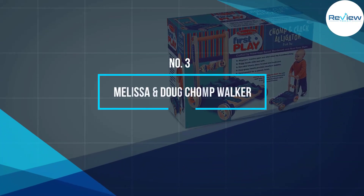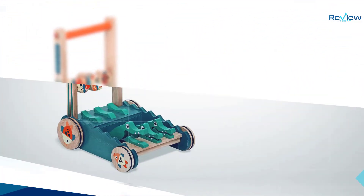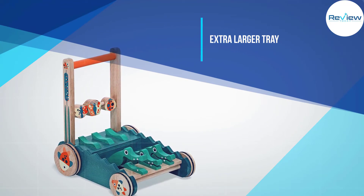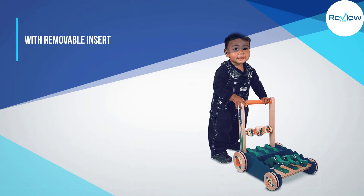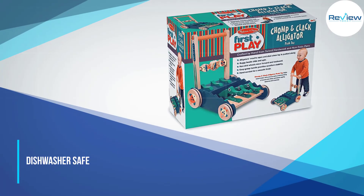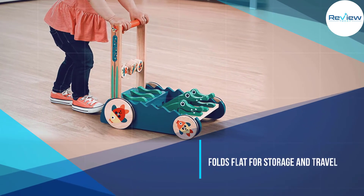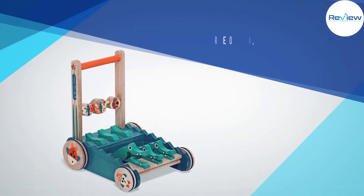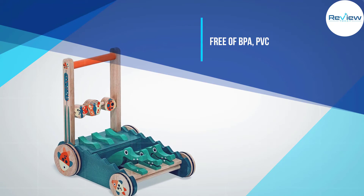Number 3: Melissa and Doug Chomp Walker. The wooden construction of this push walker makes it both durable and attractive. The wheels have rubber rings on them to slow your speed racer down on hardwood surfaces, and reviewers say this walker also works well on carpets. The Chomp and Clack earns high marks for its stability and simple but playful design, and others mention they like that it doesn't have any flashing lights or loud music. Worth noting, several reviewers say that this walker is best for older babies and not those who are just learning how to walk.